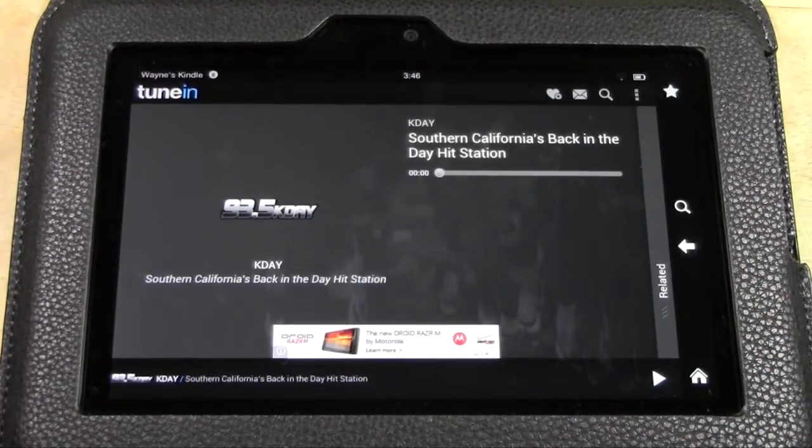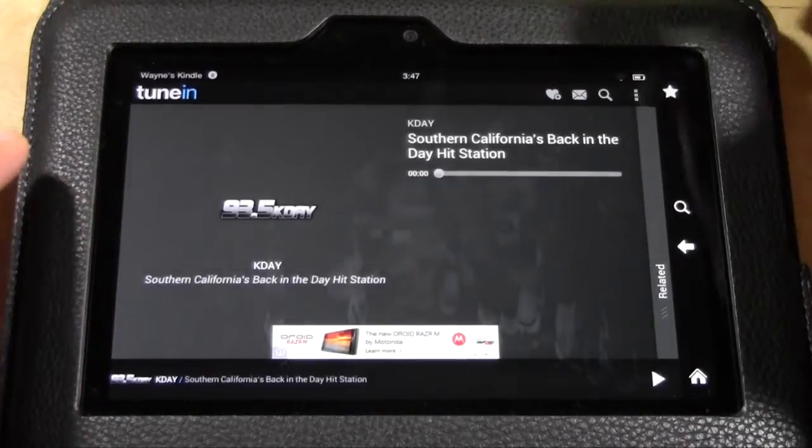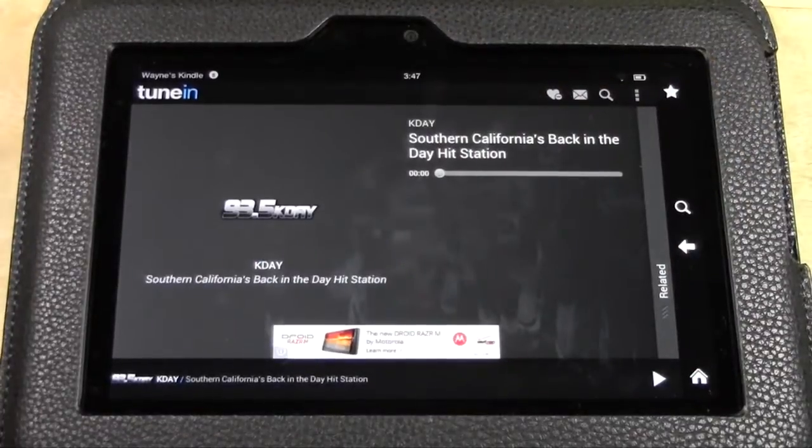So you can't pause it and come back an hour later expecting to hear the show. If you have the paid version, I believe it does let you download it. I want to make this a favorite so I can come back to it easier, so I just tap on the little heart in the corner. Now I've added K-Day as a favorite.